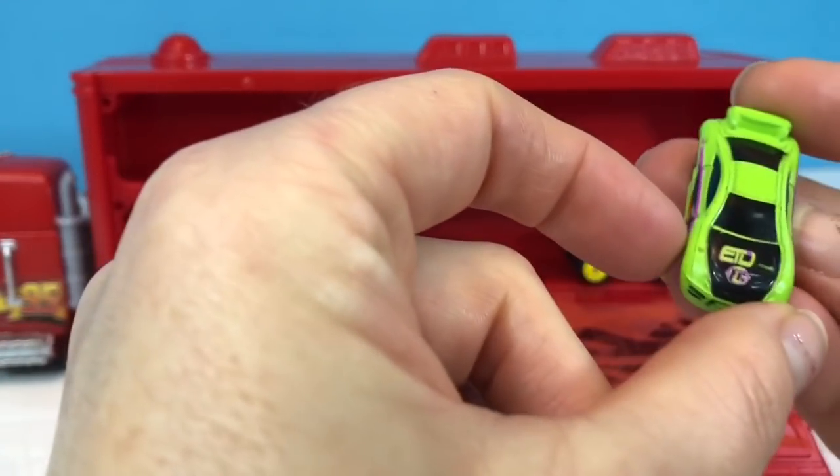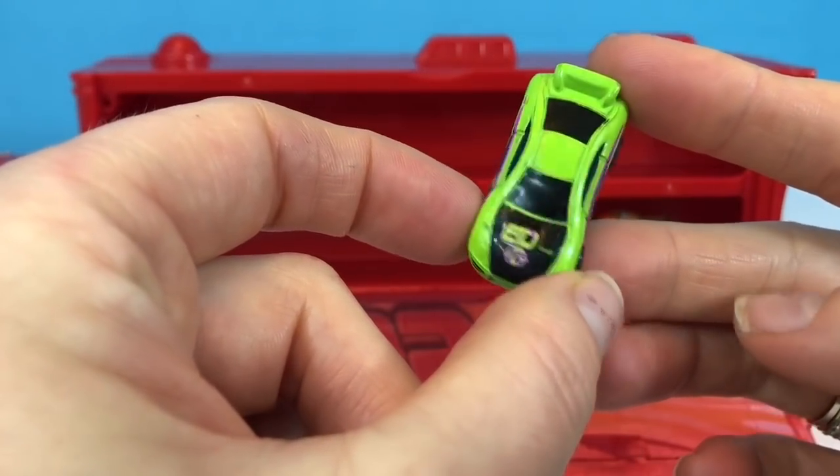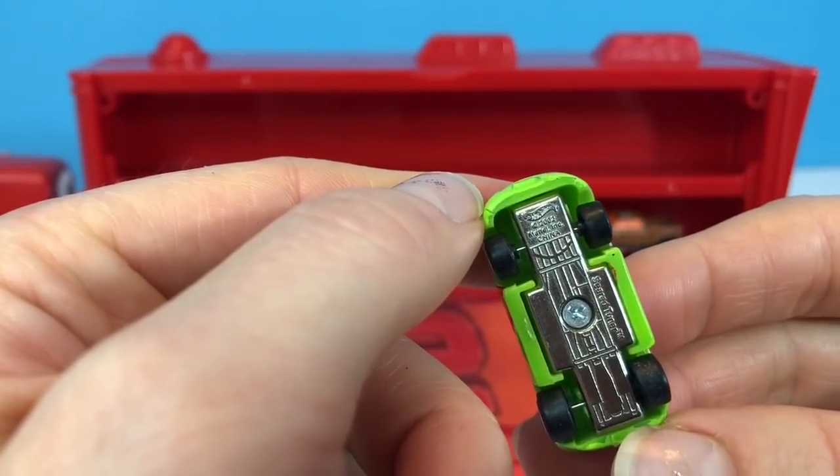The little green sports car doesn't have a number. Instead it has E-T-D-F-C. It's by Hot Wheels and it was made in 2002.